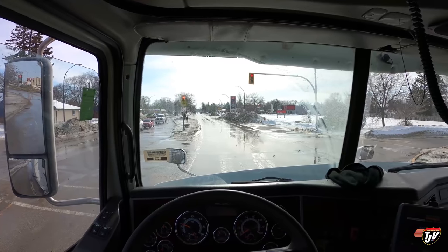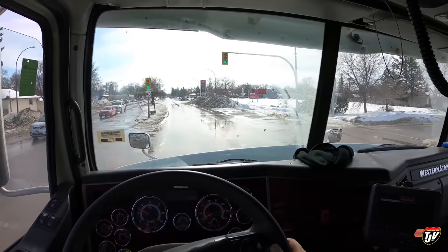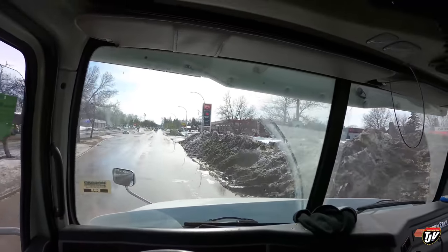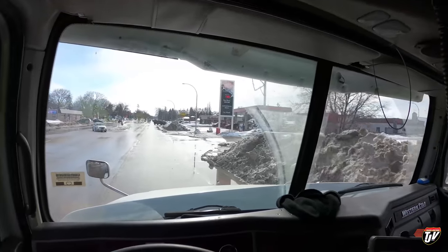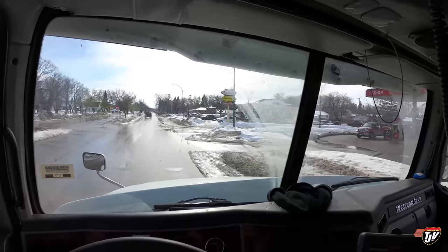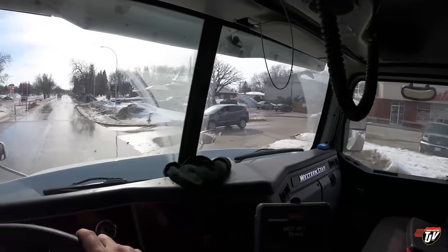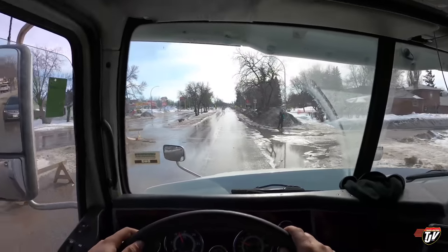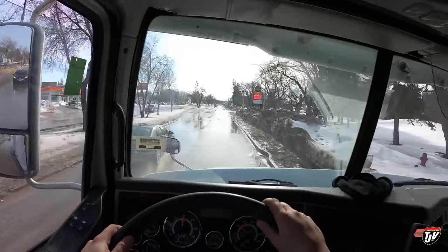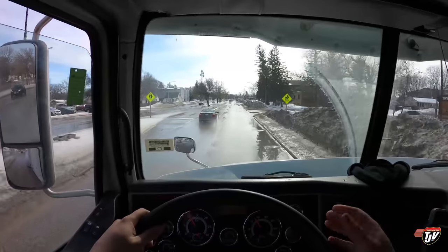Oh, there's a Tim Hortons — I wonder if I could park my truck close enough to get a coffee. I don't have a trailer on me so I'm going to see. Is there a place to park my truck around here? Yeah, I don't think I can fit my truck in there — no room for even this truck in there. That's too bad, I really wanted Tim's. Maybe there'll be another one down the road.